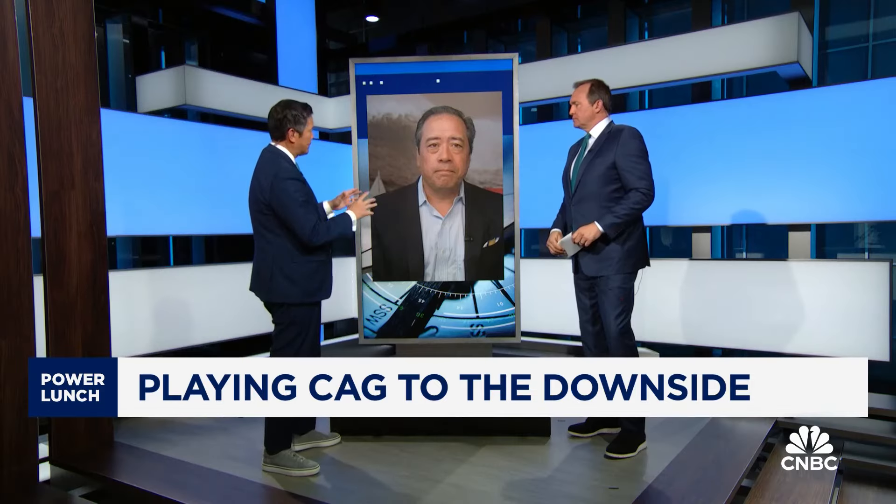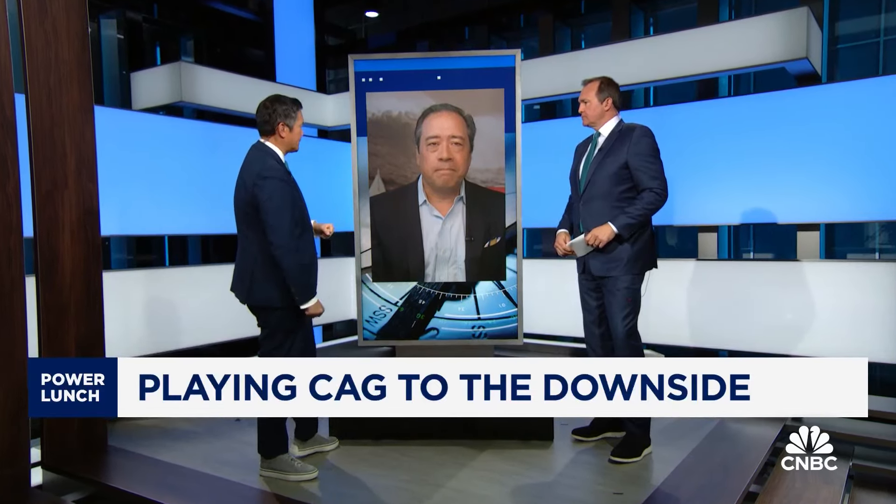Mike Coe with the trade on ConAgra and packaged foods. Thank you very much for that. We'll see if that trade works out in the next couple of months.